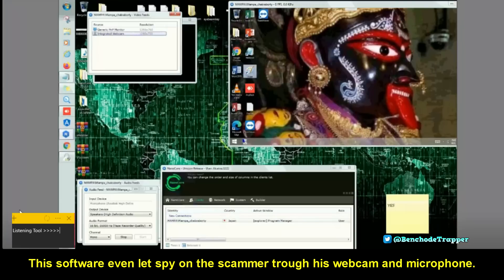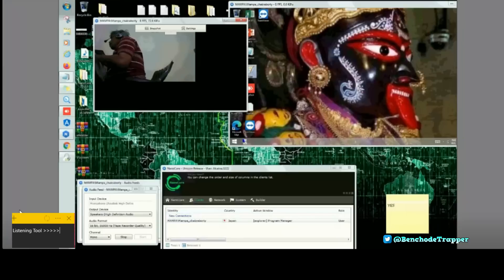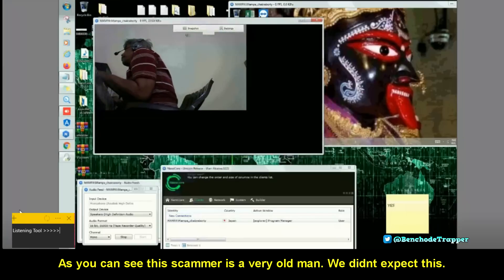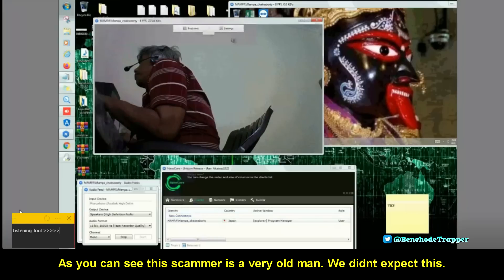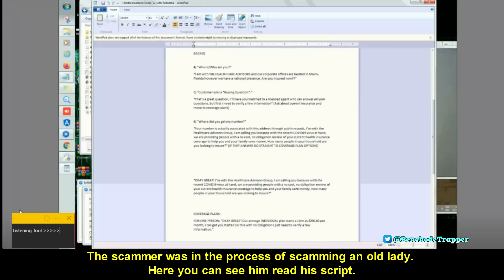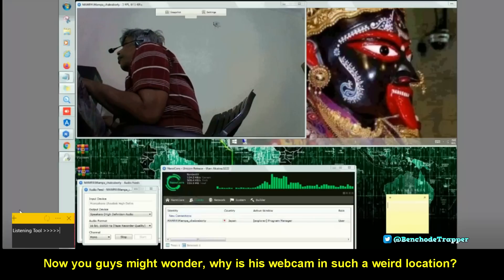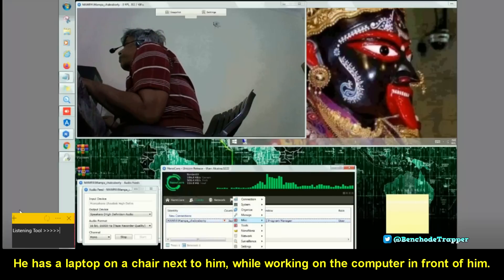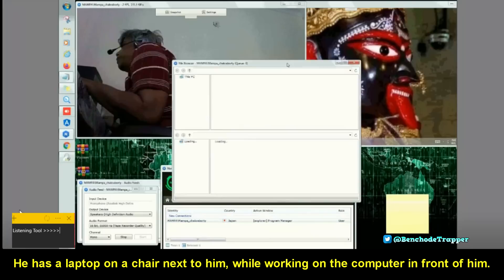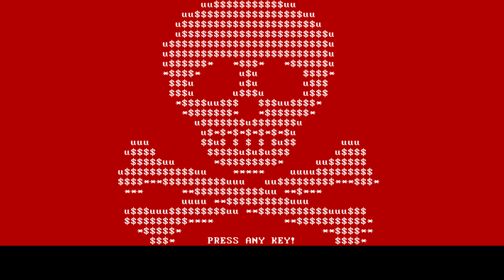Let's now turn the scammer's webcam on. As you can see, this scammer is a very old man — we didn't expect this. The scammer was in the process of scamming an old lady. Here you can see him read his script. He has a laptop on a chair next to him while working on the computer in front of him. Here you can see the scammer take a nap. Trapper gained access to both computers and destroyed them both quickly.